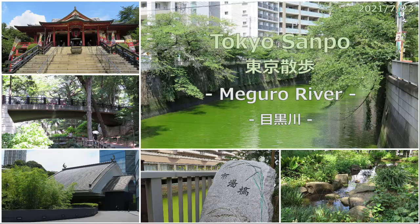Blue Impulse draws the Olympic circles in the sky before 1pm today. My room is the best place to see it, so I finished my walk in the morning and went back home after 12 o'clock. Today I walked from Meguro Station to Gotanda Station via Meguro Fudoson and Rinshi no Mori Park. The audio of this program is provided in English, but you can select English or Japanese for the subtitles.